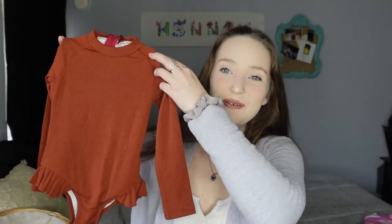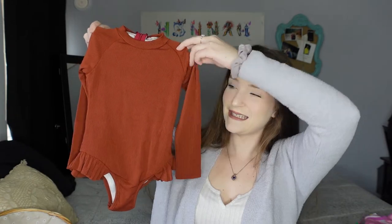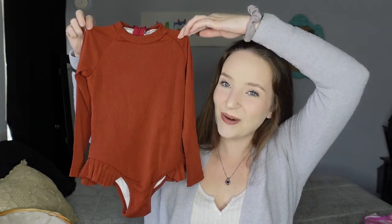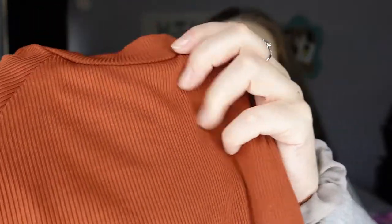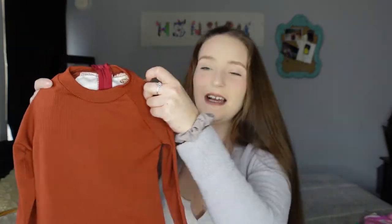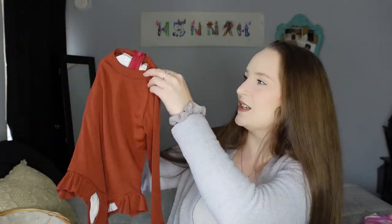To go along with the sunglasses, I also got her this new bathing suit. It's like a burnt orange color with little ruffles on the bottom — too cute not to get. The material is really soft, and I'm pretty sure it's going to fit her, maybe just not for very long.